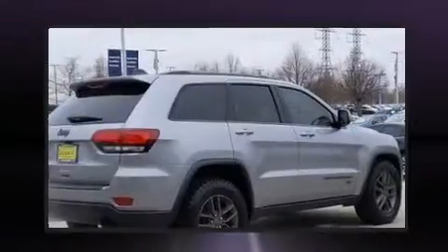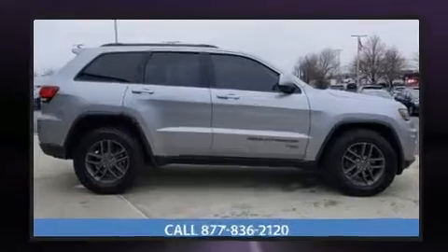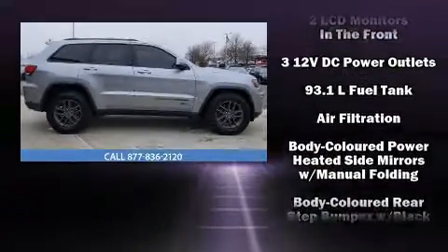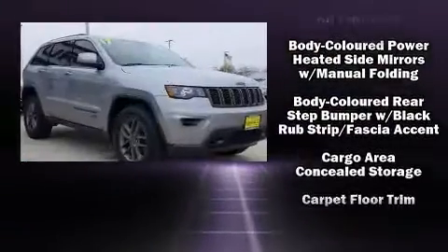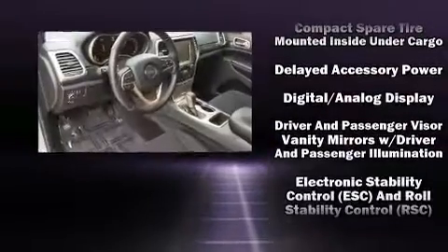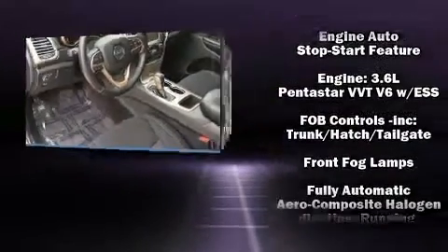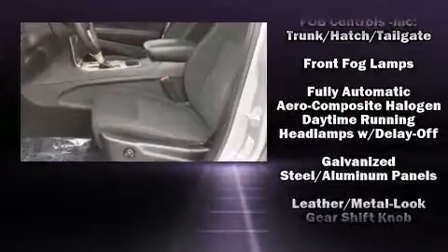Passenger security is always assured thanks to the various safety features such as dual front impact airbags, head curtain airbags, traction control, brake assist, anti-whiplash front head restraint, a panic alarm, and four-wheel disc brakes with ABS. For added security, Dynamic Stability Control supplements the drivetrain.